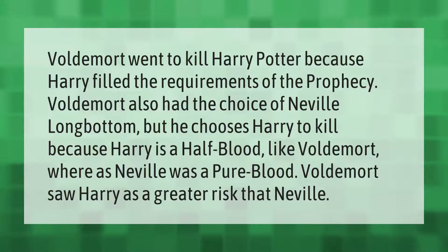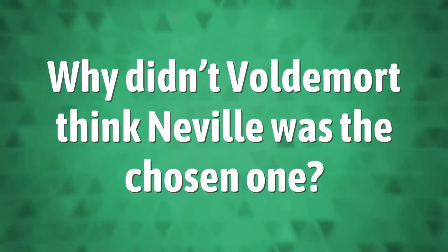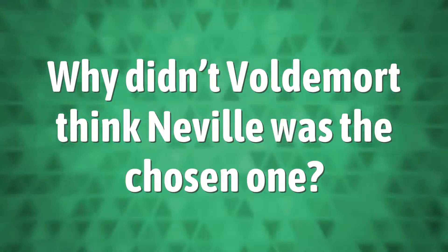Voldemort went to kill Harry Potter because Harry filled the requirements of the prophecy. Voldemort also had the choice of Neville Longbottom, but he chose Harry to kill because Harry is a half-blood like Voldemort, whereas Neville was a pure blood. Voldemort saw Harry as a greater risk than Neville.